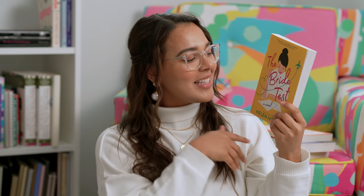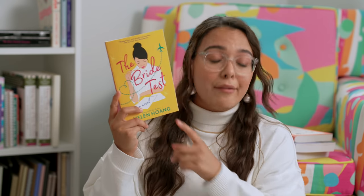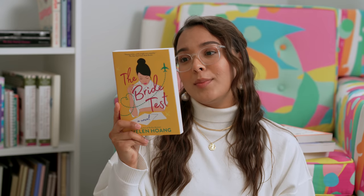The next one is the companion book to The Kiss Quotient by the same author, Helen Hoang. They say that it's a sequel, but I don't really understand how because it is a new character — but I'm just excited. I loved her writing. If it's half as good as The Kiss Quotient, I will be happy. If it's half as sexy as this, I will be very happy. And this is also about somebody else that has autism, a character named Kai, and I'm very excited to read it.